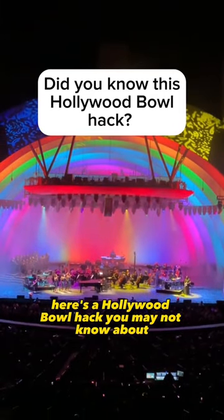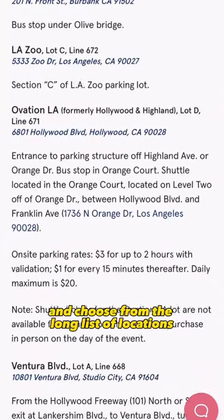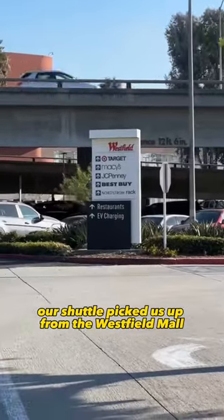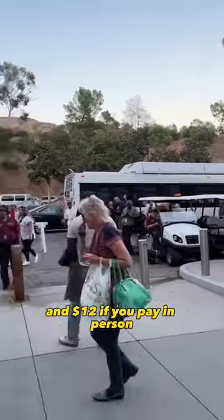Here's a Hollywood Bowl hack you may not know about: you can take a shuttle to the Hollywood Bowl. Go to the Hollywood Bowl website, type in shuttle, and choose from the long list of locations the shuttle picks you up from. Our shuttle picked us up from the Westfield Mall where parking was free. The shuttle is seven bucks if you pay online and twelve dollars if you pay in person.